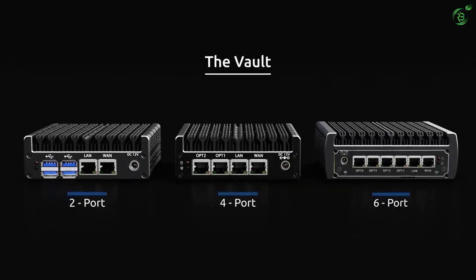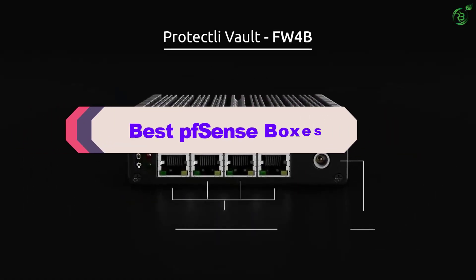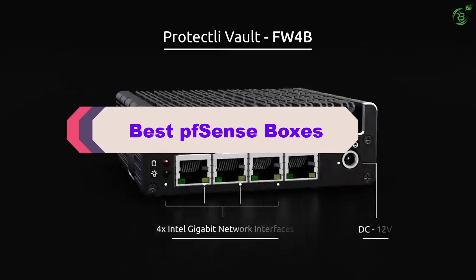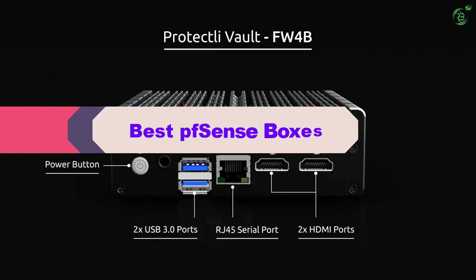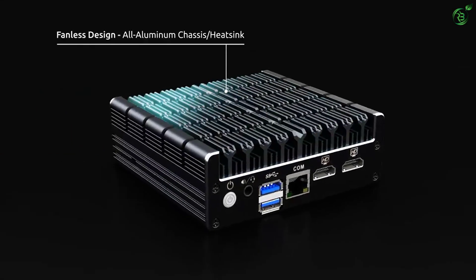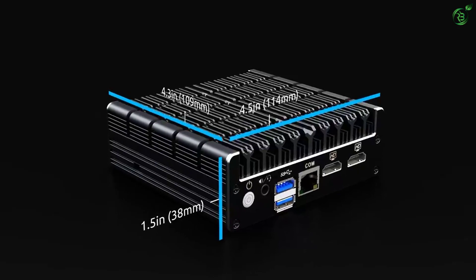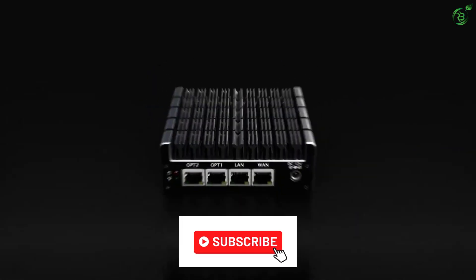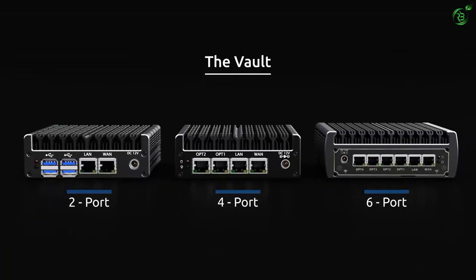Hey guys, in this video we're breaking down the top 5 best PFSense boxes on the market right now. I made this list based on my personal opinion and hours of research, and have listed them based on popularity, quality, price, durability, user opinions, and more. If you want to see more information and the updated price, you can check out the description below, and also make sure to subscribe for more reviews. Let's get started.